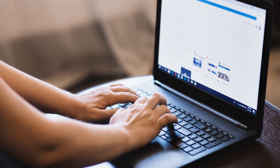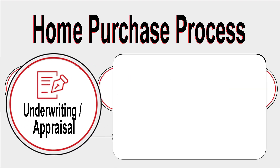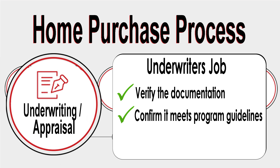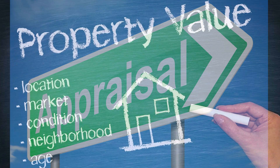Once all the documents have been signed, we then move to the underwriting stage. The underwriter's job is to verify all documents and confirm that they meet all the program guidelines and standards. With your loan in line to be reviewed by the underwriter, we will then order the appraisal, which is to confirm the property's value.